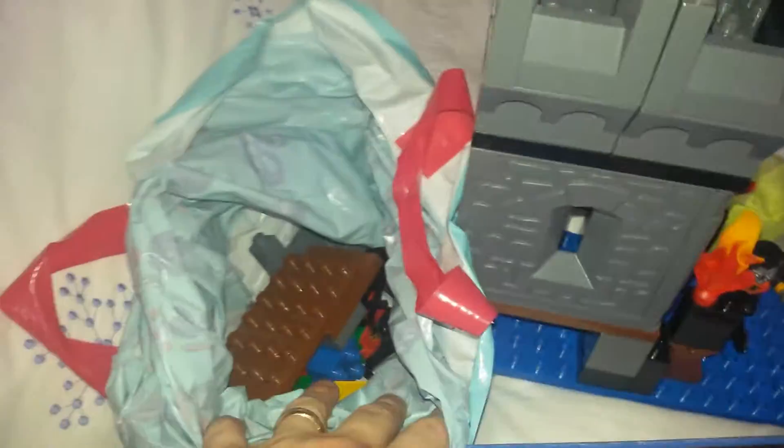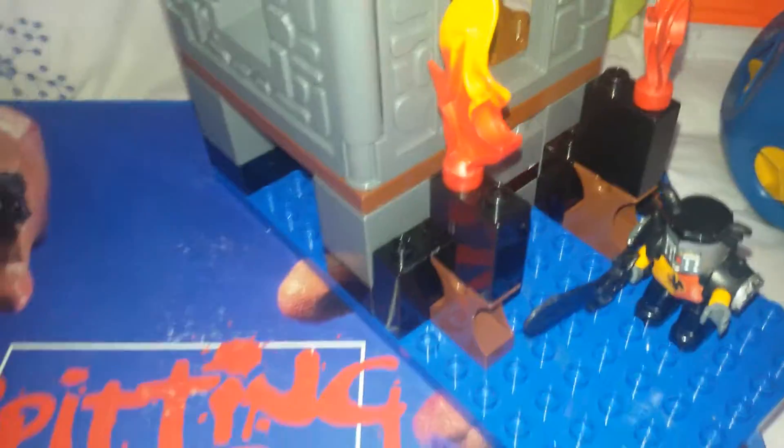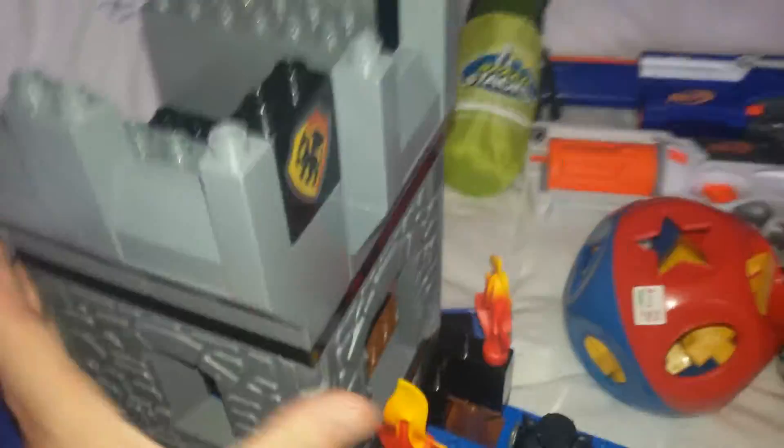I think I'll go towards the back first. From the charity shop, I've got a Duplo bundle — it's like a bit of a tower with a knight and a few more bits in the bag. I don't think it's fully complete, but I only paid £1.99 for that. So that wasn't too bad on that one.